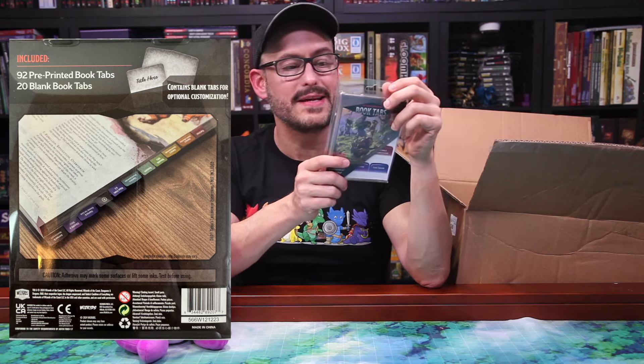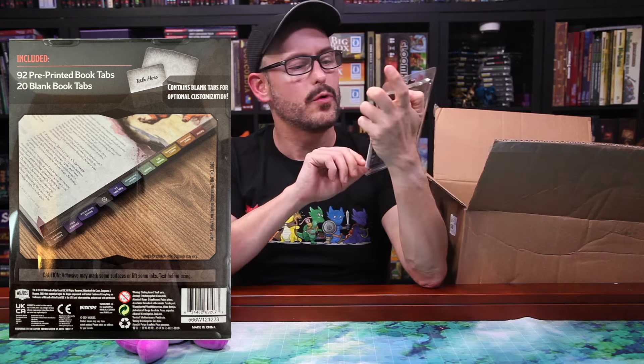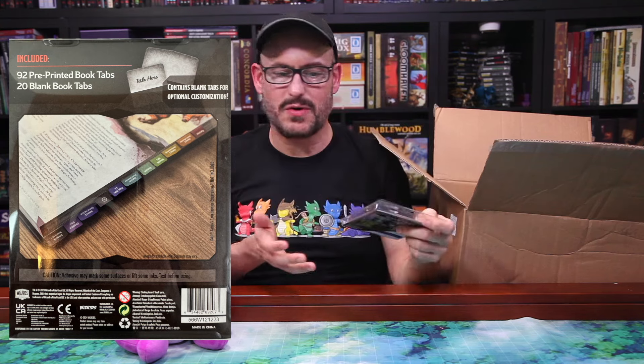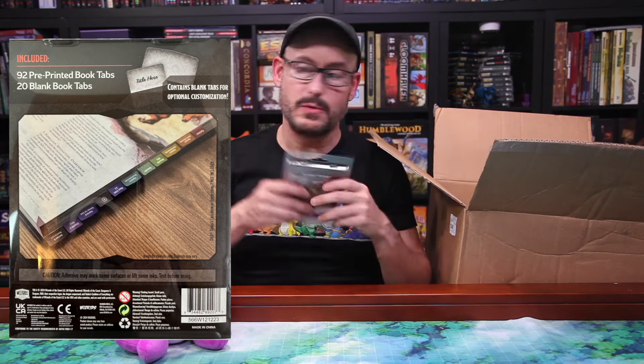I think they also come with a few blank tabs if you want to do some customization. They should just make flipping back and forth during your gameplay a little bit easier, which is good because the worst part about game mastering when you're doing it out of a hardcover book is having to slow things down to find what you're looking for. So this can be a nice little help for that.